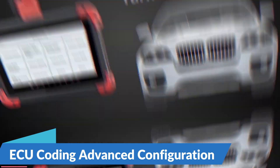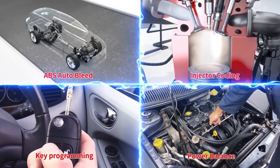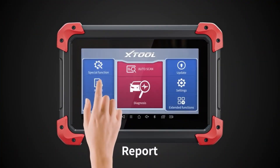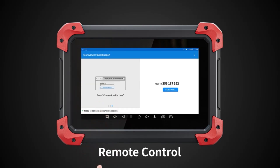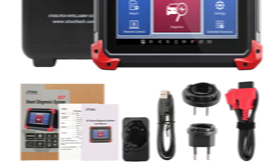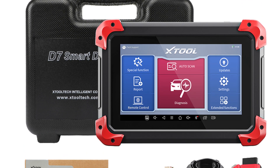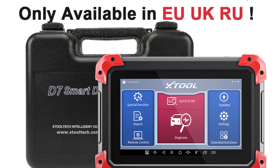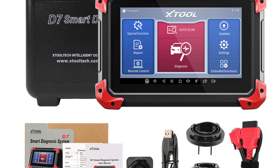ECU Coding and Key Programming: As vehicles become increasingly sophisticated, the need for advanced configuration and programming capabilities becomes more critical. The 2024 New Stuhl D7 meets this demand with its ECU coding functionality, allowing users to configure and program electronic control units for enhanced performance. Additionally, its key programming capabilities enable users to add, delete, and program keys for a wide range of vehicles.